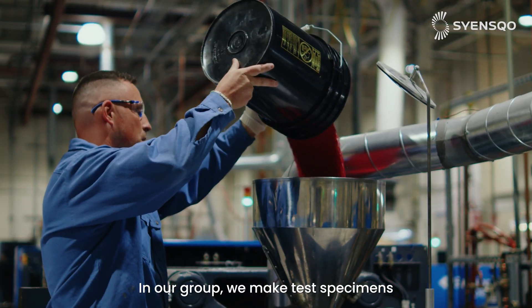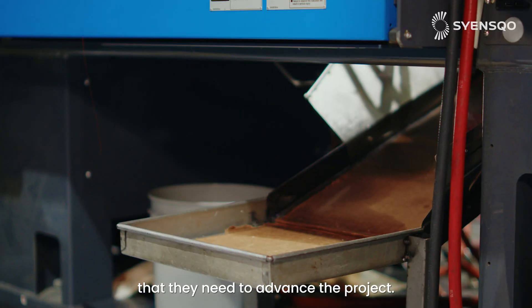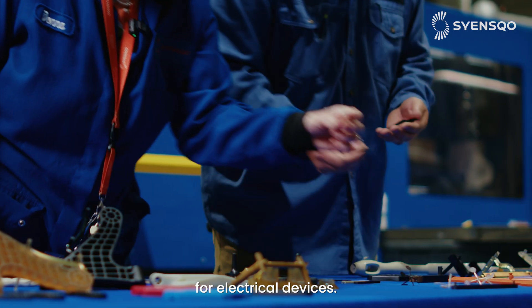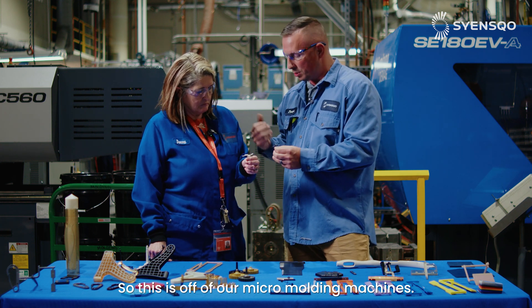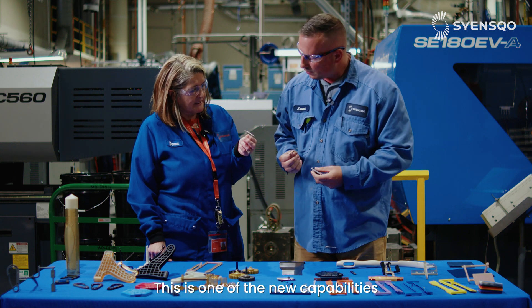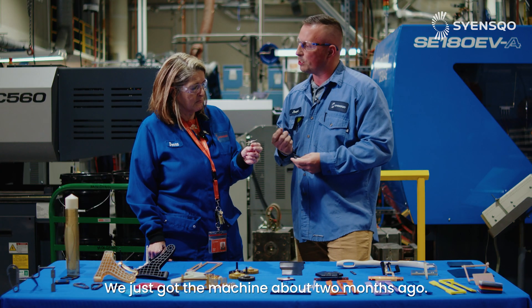In our group we make test specimens for our customers and for our scientists to get the properties that they need to advance a project. These are some of the parts that we have for electrical devices. This is off of our micro molding machine, so we make real small parts that go into real small electrical parts. This is one of the new capabilities that we just added here in the lab — we just got the machine about two months ago.